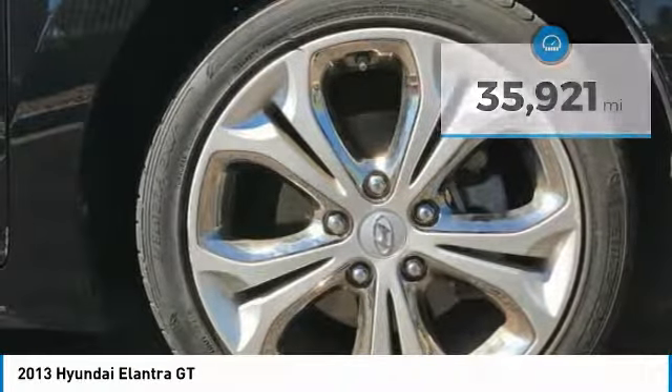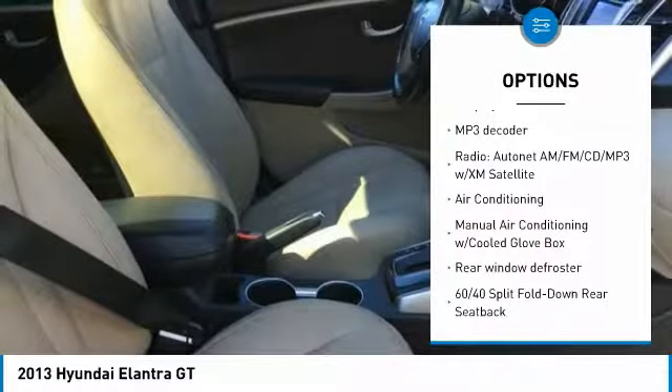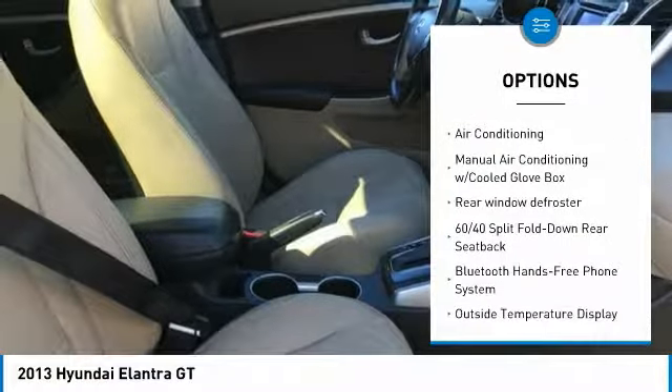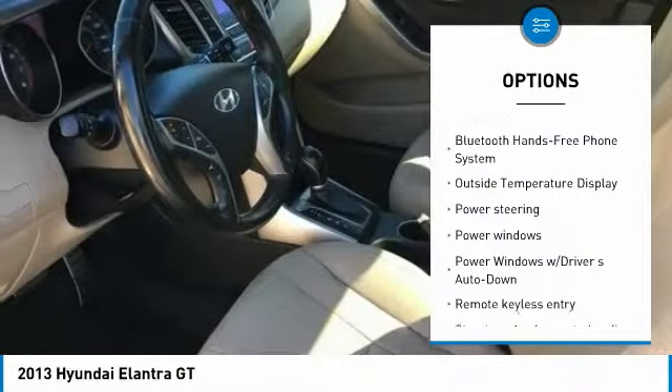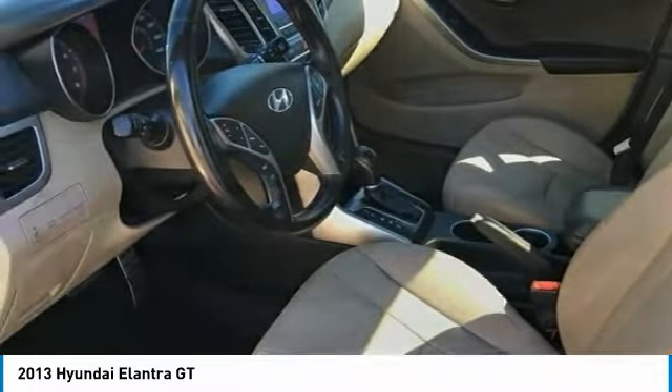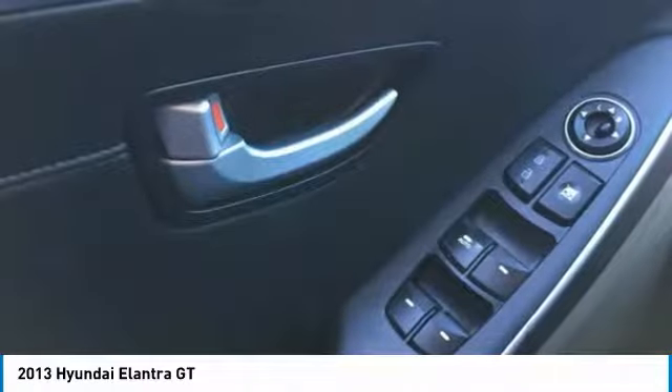Here are some of this vehicle's great options: traction control, Bluetooth, dual airbags, air conditioning, power steering, four-wheel disc brakes, cruise control, AM FM stereo with CD player and MP3 WMA capability, security system, and electronic stability control.